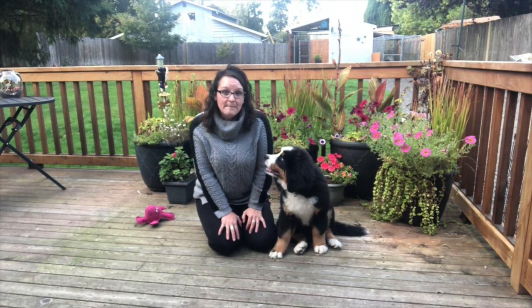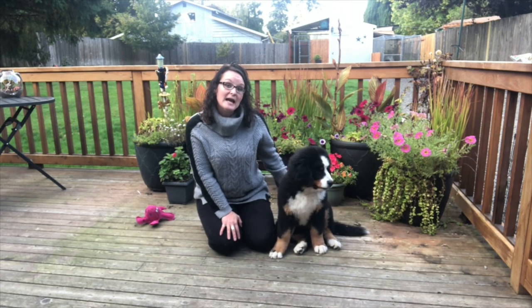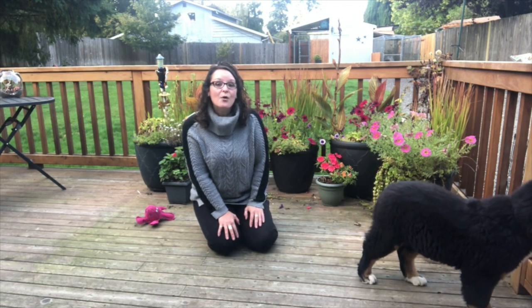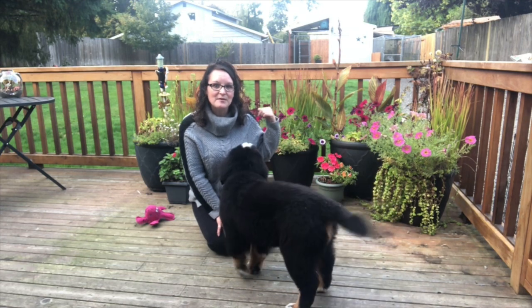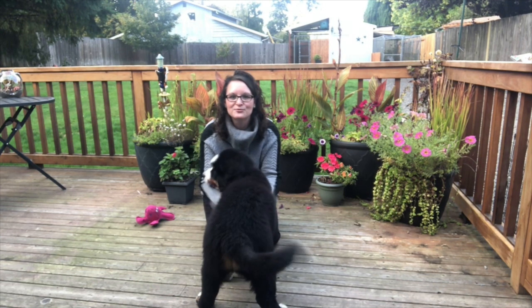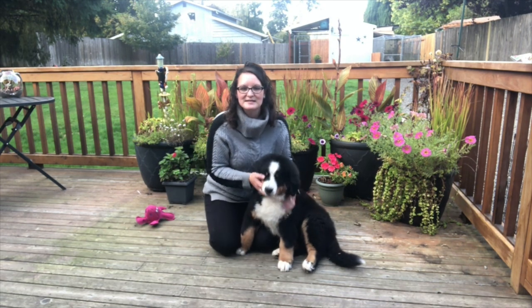Frenzy lives here with her mom Chase, her dad Deuce, and her sister Hazy. We'll all meet them probably next week. You can see maybe some of them in the background — they're watching what we're doing. They're very intrigued by Frenzy's new little class pet adventure to be with you guys today.